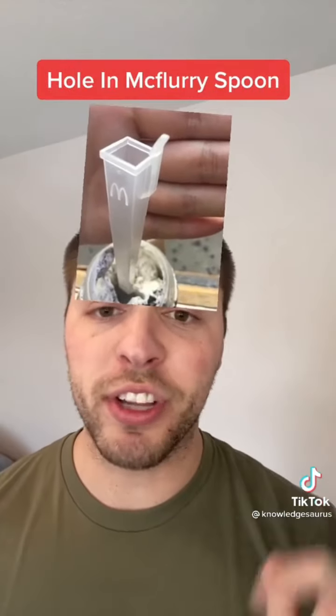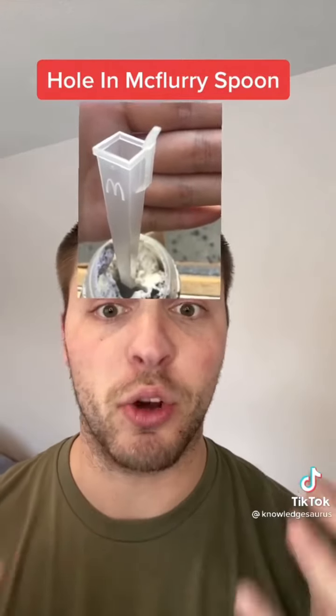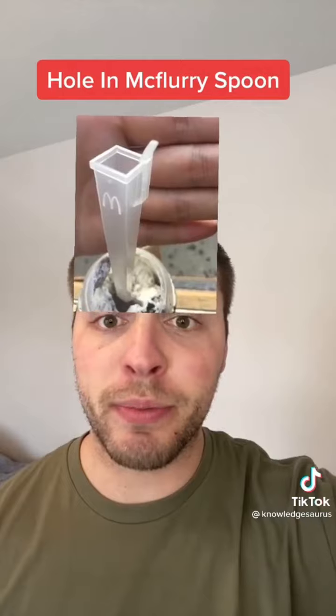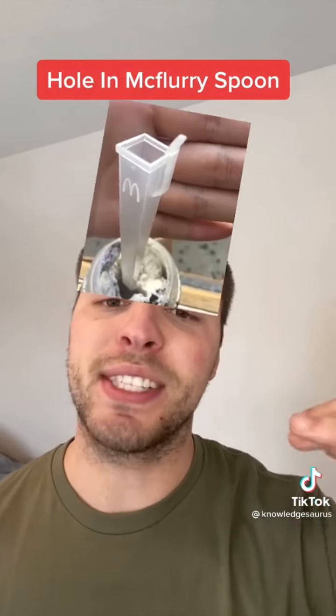Number 4 is the hole in the top of the McFlurry spoon. Most of us have learned that's not a straw — so what is it? This is actually where it attaches to the machine that whips up the ice cream to make it an actual McFlurry. So it's not a straw.